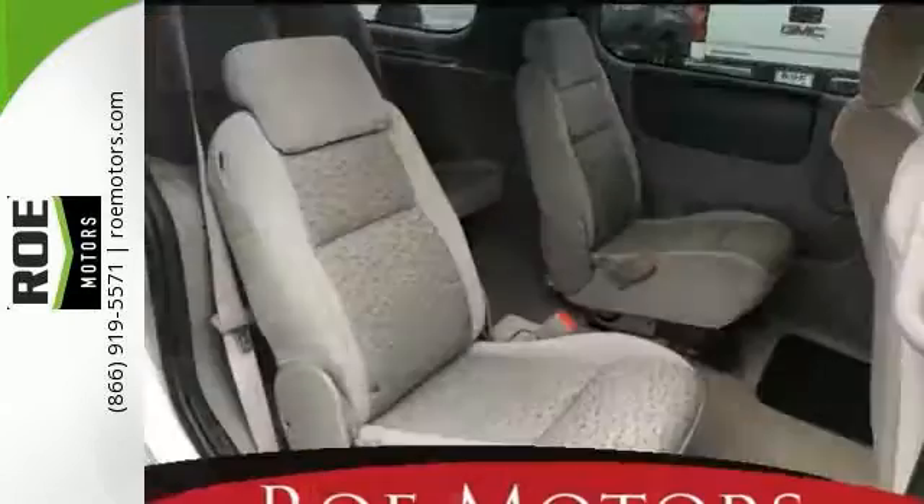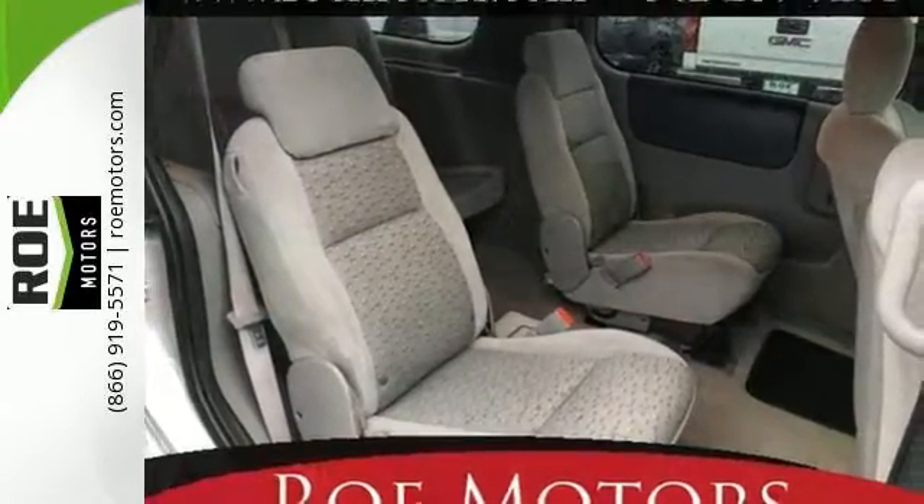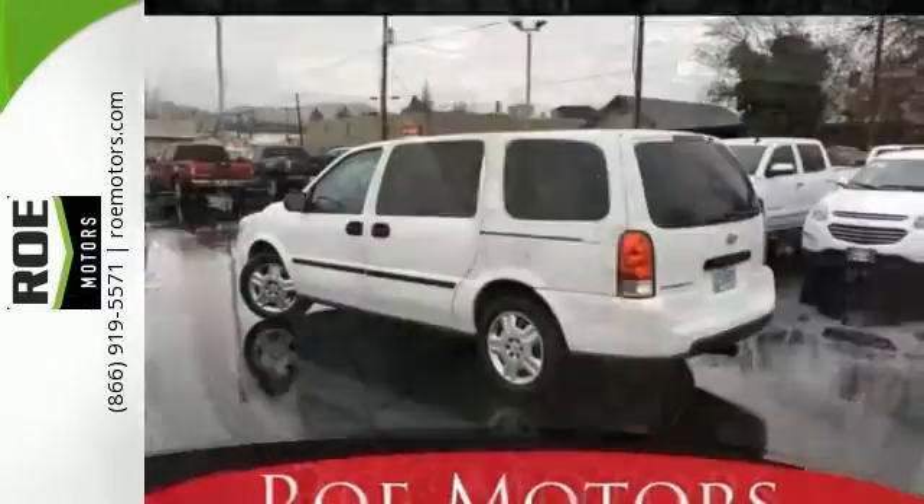Nicely equipped with alloy wheels, deep tinted glass, CD player, cloth seating, traction control, and a hitch receiver.